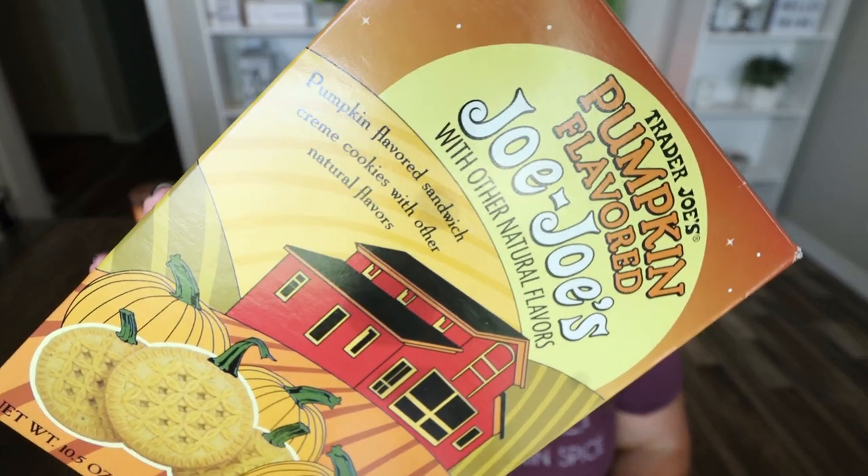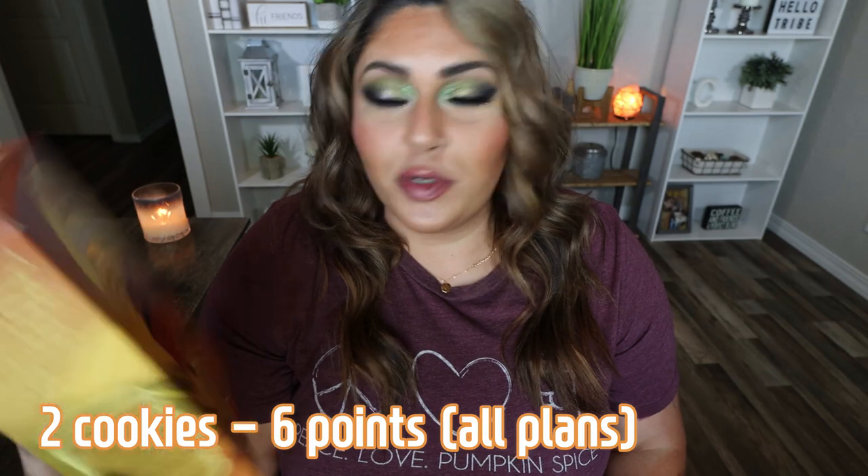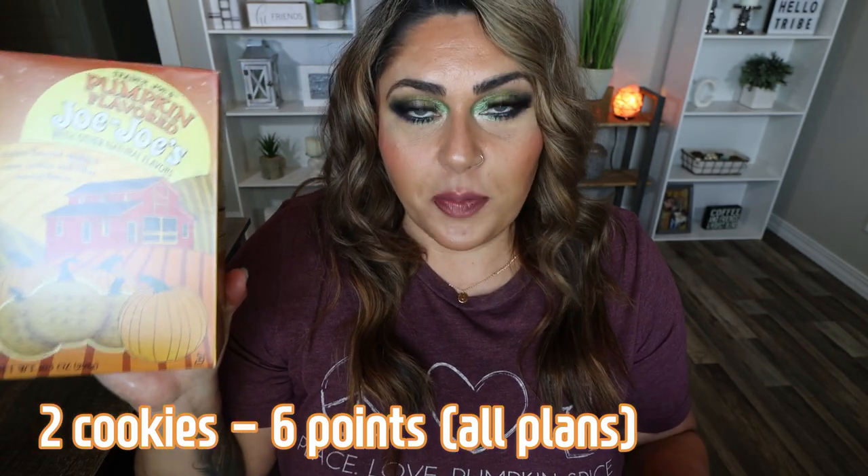One of my favorite seasonal products are the pumpkin Trader Joe's JoJos — this is their spin on the Oreo. A serving is two cookies for 160 calories. I know these are pretty high point and high calorie, but they're really really good. If you want that total pumpkin spice Oreo cookie vibe — delicious. I'm pretty sure this is a new product this year.